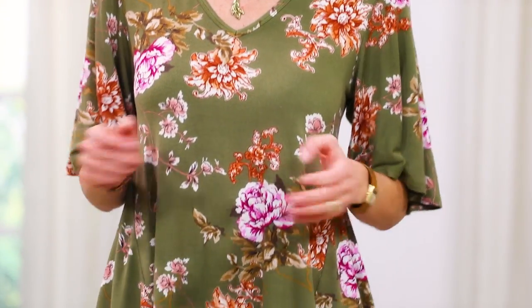It's springtime and to celebrate I'm wearing greens — showing you two captivating outfits in green with beautiful patterns. My first outfit is sassy and feminine. This top has a gorgeous floral pattern with rich, beautiful colors.